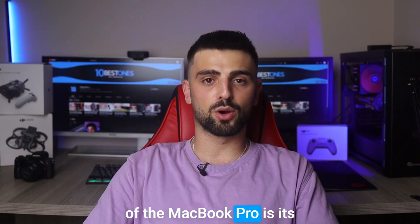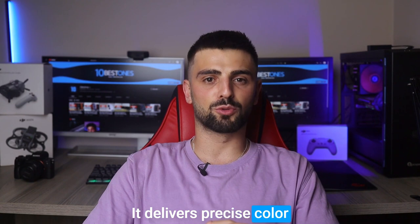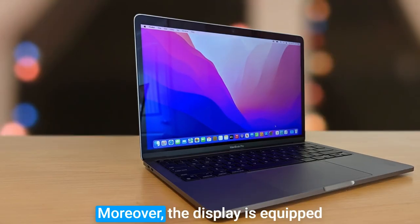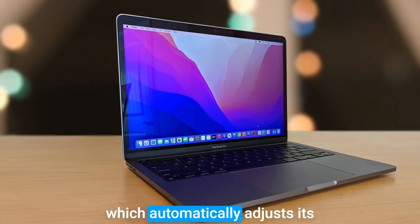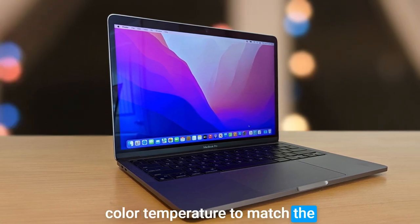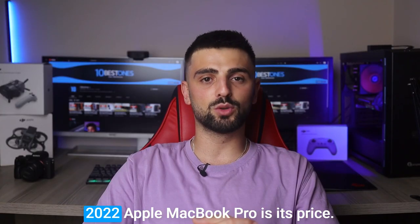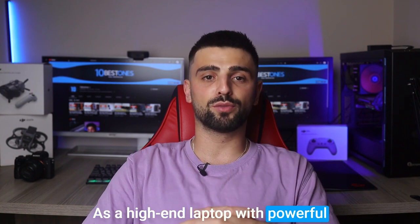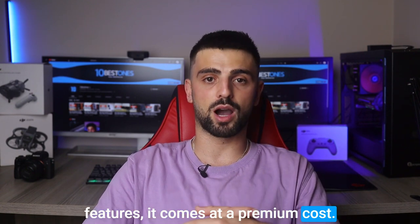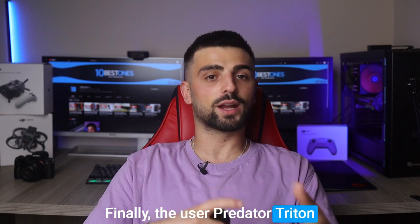Another impressive feature of the MacBook Pro is its stunning 13-inch Retina display, which delivers precise color representation and detailed visuals. The display is equipped with Apple's True Tone technology, which automatically adjusts color temperature to match the lighting in your surroundings. One potential disadvantage is its price — as a high-end laptop with powerful features, it comes at a premium cost.